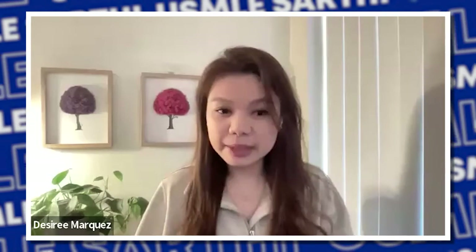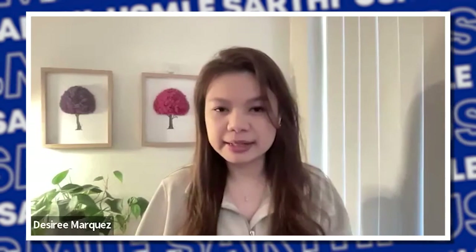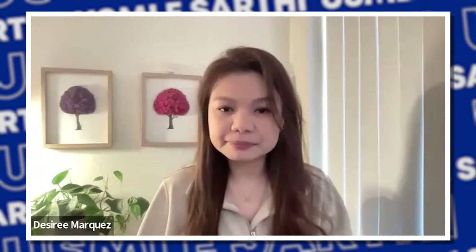That's everything I wanted to share about EMR and the USCE. I hope you guys learned something. Thank you.